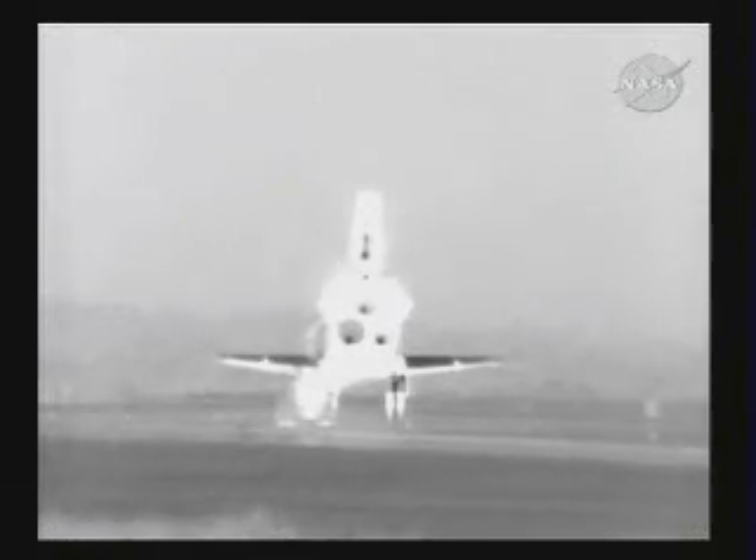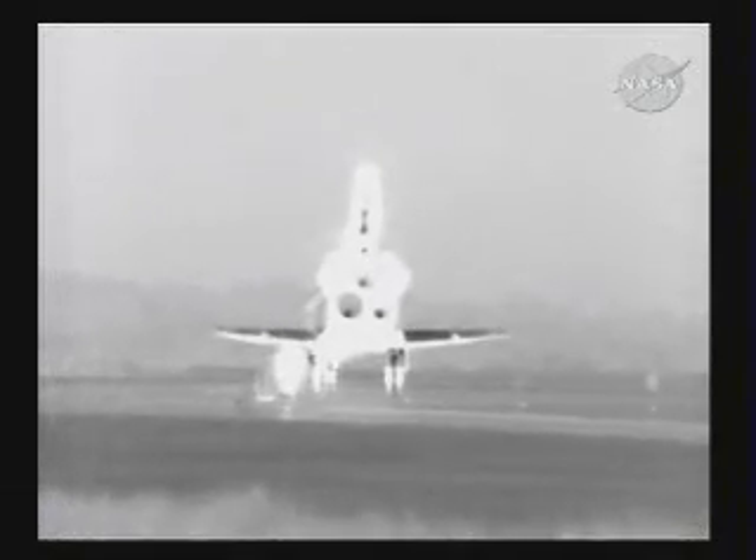Endeavour, wheel stop. Roger, wheel stop, Endeavour. Welcome home. Congratulations to you and the crew on an outstanding mission, installing the Tranquility node and opening up the cupola's windows to the world.